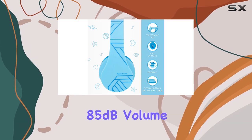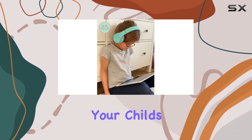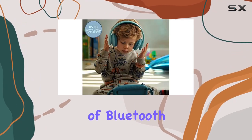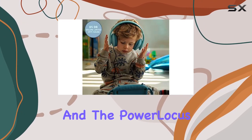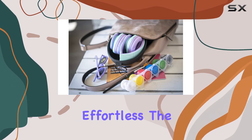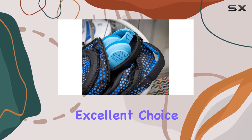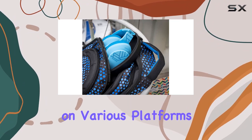One standout feature is the 85 dB volume limit, guaranteeing your child's safety without compromising on audio quality. The simplicity of Bluetooth pairing is a game-changer, and the PowerLocus P2 makes it effortless. The headset is also equipped with a microphone, making it an excellent choice for online classes on various platforms.